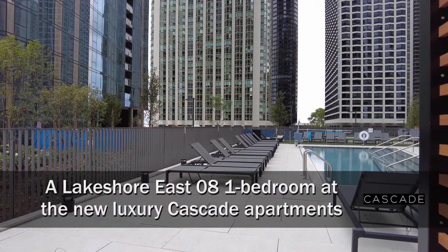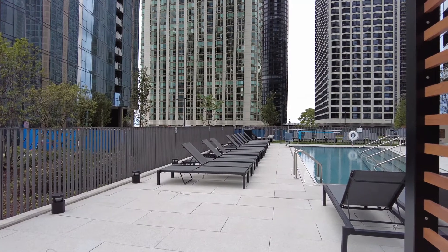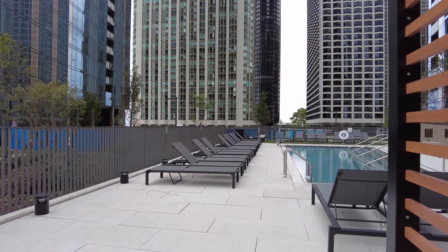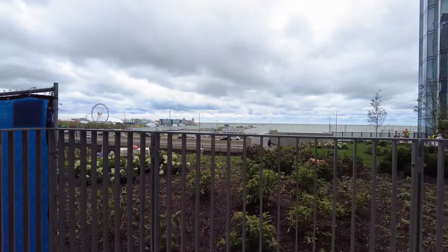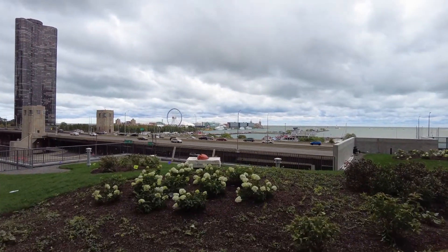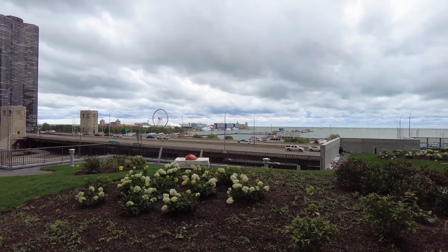I'm in Lakeshore East on the pool deck at Cascade, a brand new apartment tower, looking out toward a fabulous view of Navy Pier and what will be a great view of the Navy Pier fireworks this season. I'm headed inside for a walk through one of the apartments.